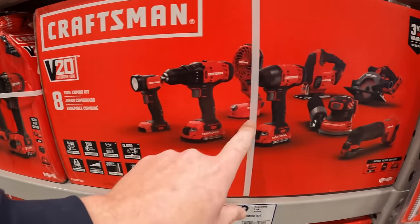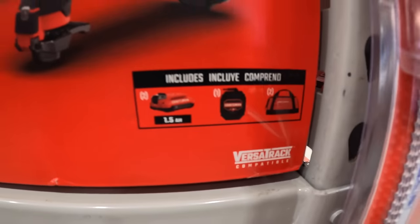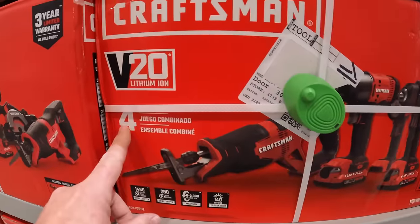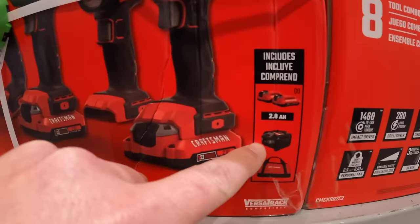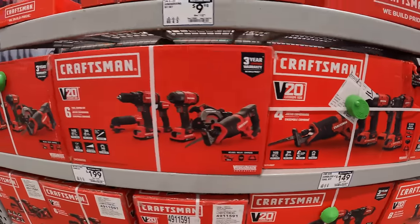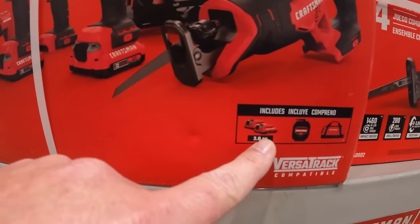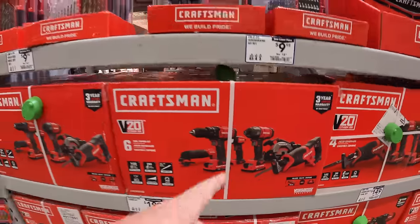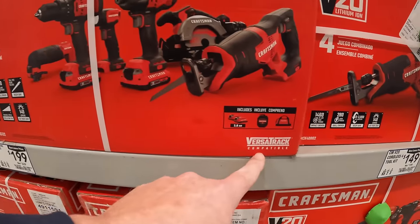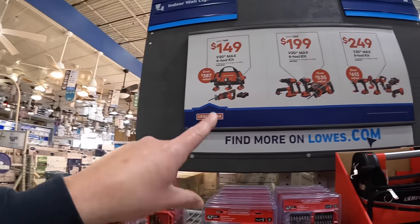Here are the boxes. This is the eight-tool — two 1.5 amp hour batteries, slide-on charger in a bag. The four-tool combo kit comes with two 2 amp hour batteries, a slide-on charger in a bag — that's $149. Then the six-tool combo kit comes with two 2 amp hour batteries, a slide-on charger in a bag. There is a difference between a big charger and a slide-on charger. And this is VersaStack compatible for all three of those. So that's one of Craftsman's deals.